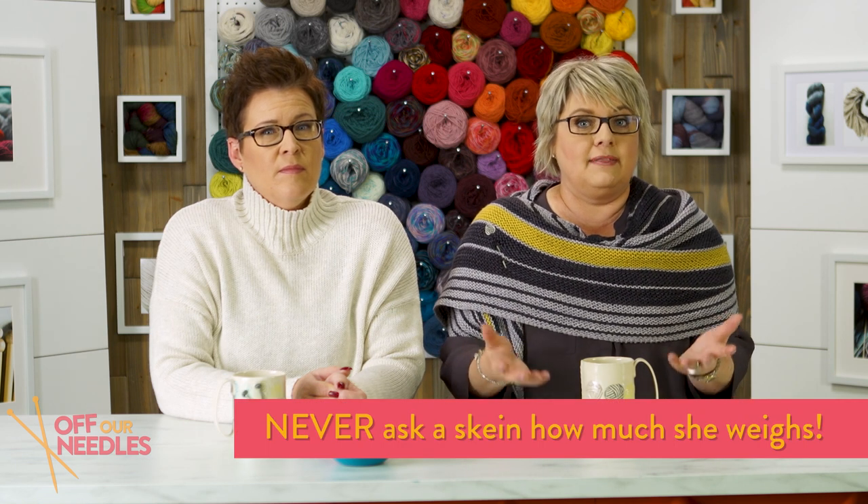In episode 6 we talked about yarn labels. What else is on labels that we can talk about? So we were talking about how to care for your fiber. Now we're talking about how much yarn do we have in this skein — the weight and the length measurements. They're important but different because there's metric and imperial systems. So let's talk about that.